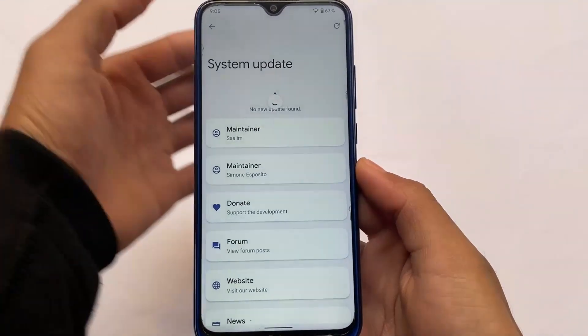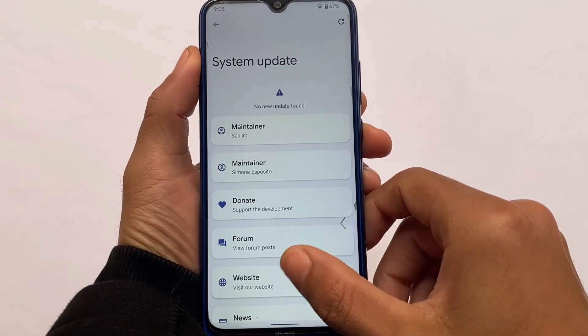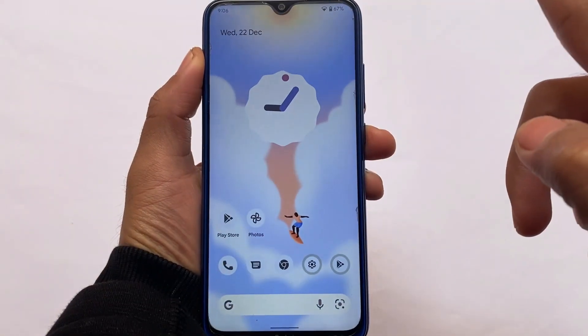You also get the system update feature — an OTA updater — though I'm not sure if it's working yet. If it is working, that's really impressive. Everything else has already been shown. If you want to install this ROM, the link is in the description.